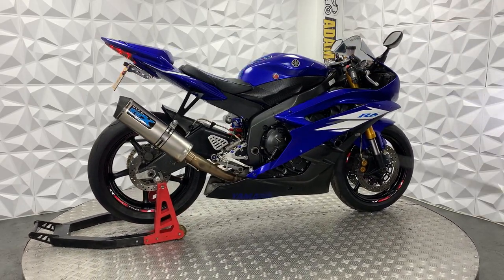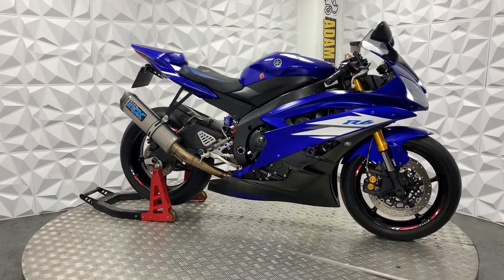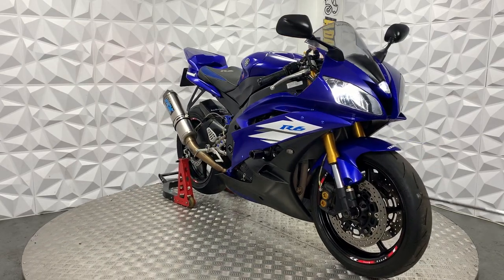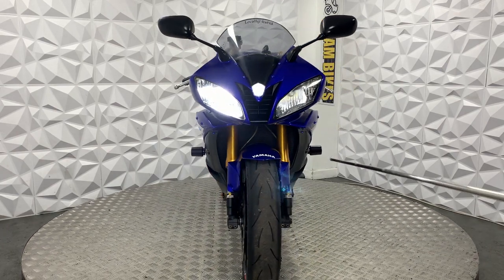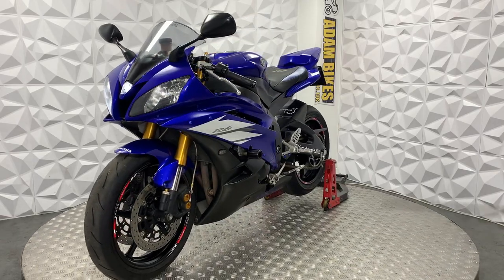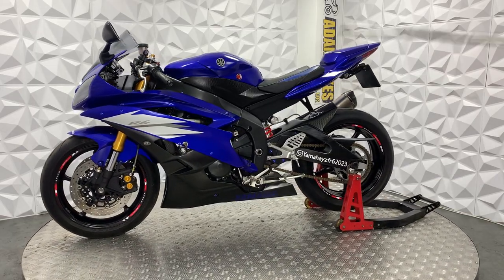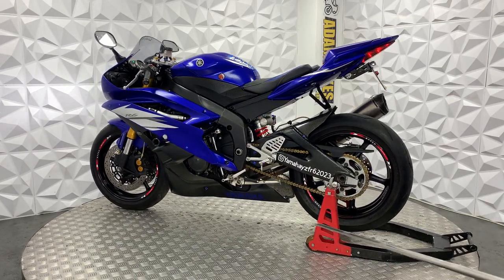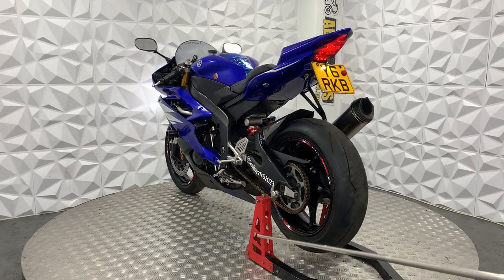Got a couple of added extras to it. All works nicely. Comes with a good long MOT. The MOT history is quite nice on this bike because it's passed pretty much all of them, so that's a good indication that it's been looked after. Engine obviously runs really smooth, gearbox is smooth, clutch has a really good biting point. Currently it is on just over 25,000 miles, which is low — one of the lowest we've had here for a while.